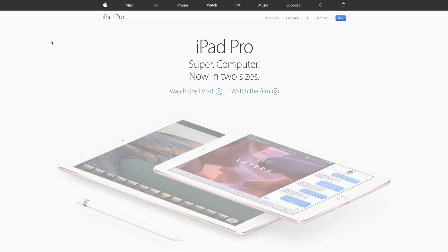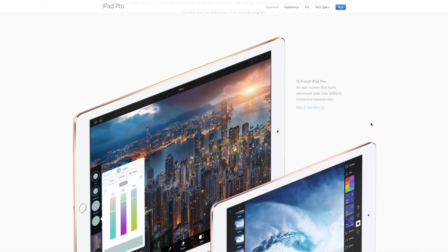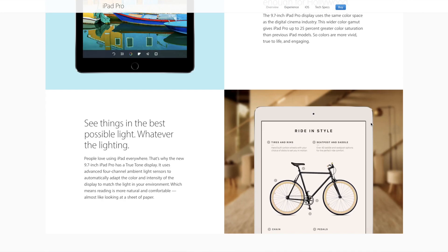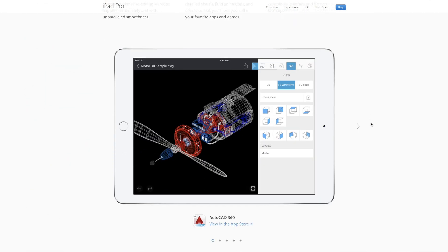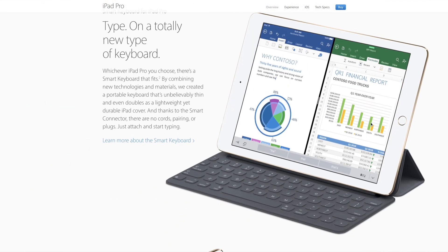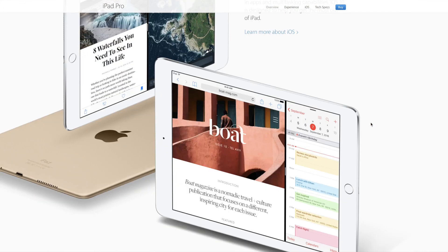And option number three would be to get an iPad Pro. As you can see on Apple's website, they now categorize and market their iPad Pro as a computer replacement, and it truly can be. If all you're doing is sending out emails, browsing the web, and doing some light document work, the iPad Pro would be a great replacement for you, and a lot less costly.